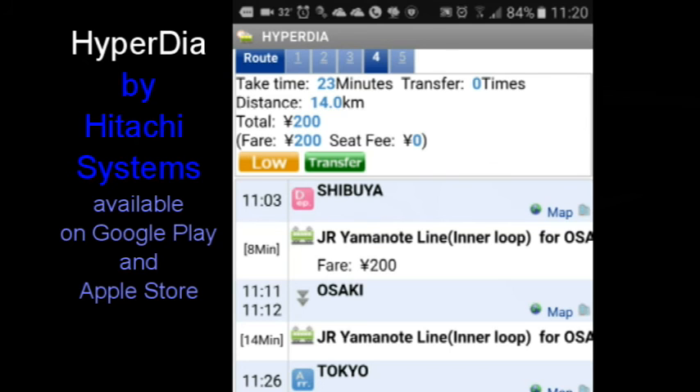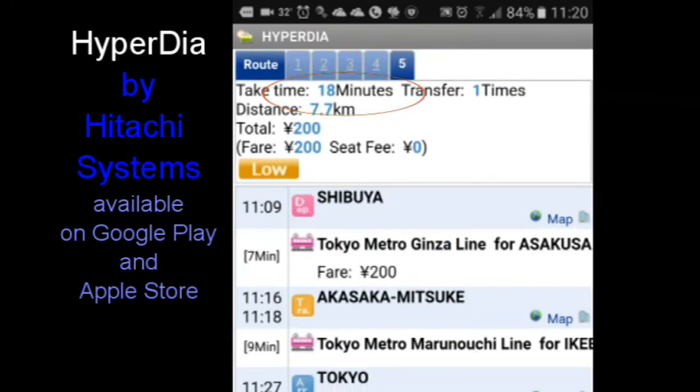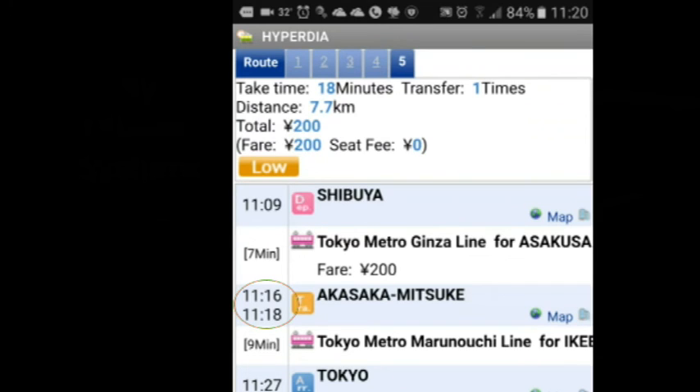The municipal subway is five minutes quicker, but requires a transfer at Asakusa Mitsuke with only two minutes to get to the right platform. Great for regular riders, but I couldn't manage it in two minutes when I tried this route.